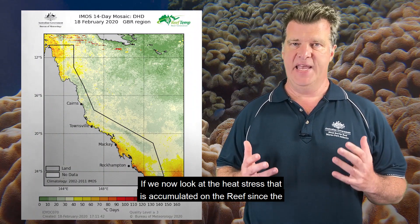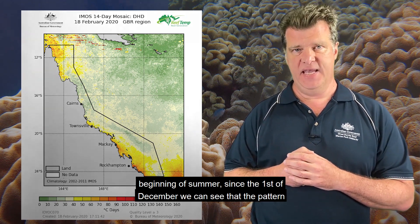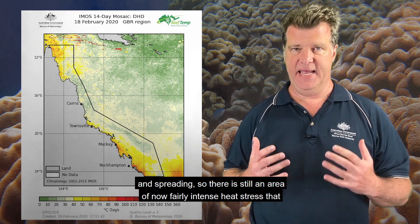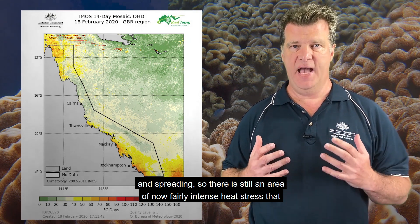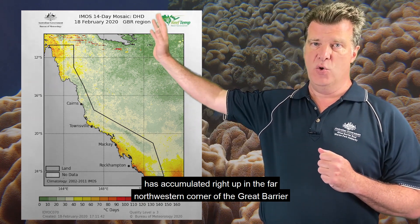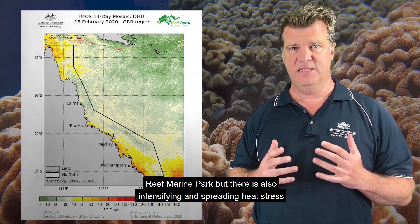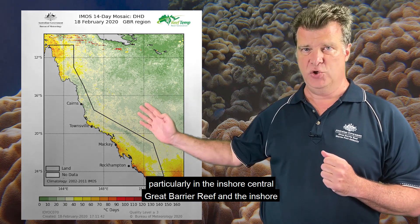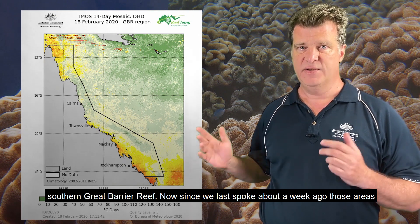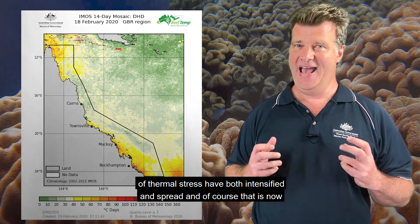If we now look at the heat stress that has accumulated on the reef since the beginning of summer, since the 1st of December, we can see that the pattern we've looked at over the last few weeks is still there, but it is intensifying and spreading. There is still an area of now fairly intense heat stress that has accumulated right up in the far northwestern corner of the Great Barrier Reef Marine Park, but there is also intensifying and spreading heat stress, particularly in the inshore central Great Barrier Reef and the inshore southern Great Barrier Reef. Since we last spoke about a week ago, those areas of thermal stress have both intensified and spread.